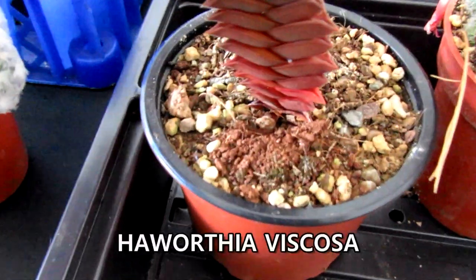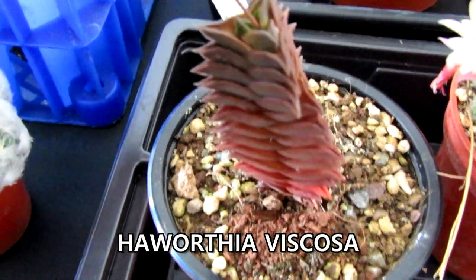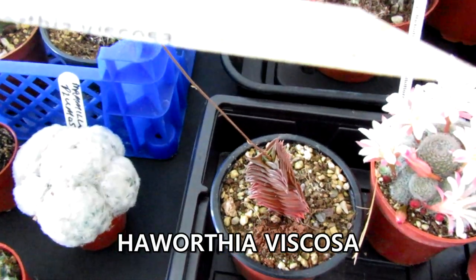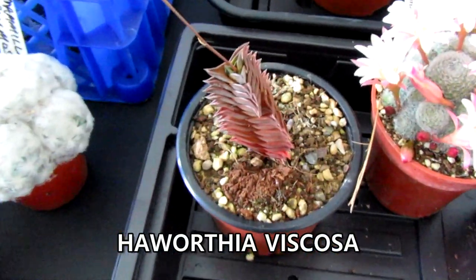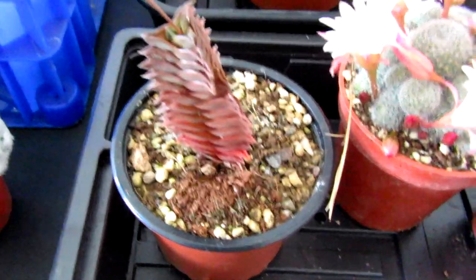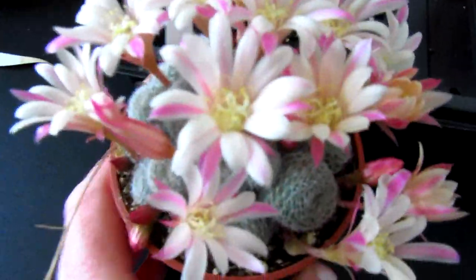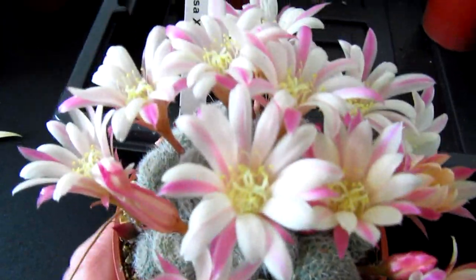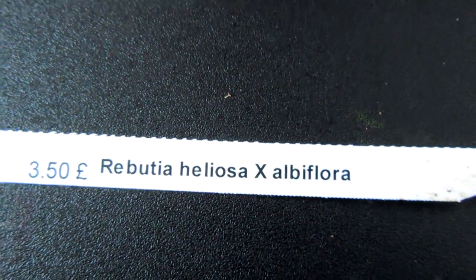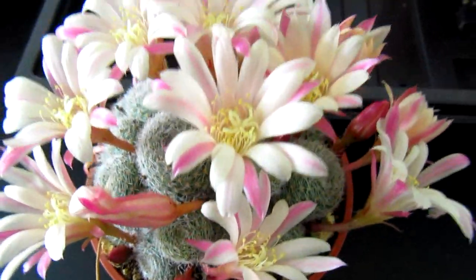And this one here — I absolutely love this. I think that's a Haworthia — the label's rubbed a bit; I think it's Haworthia viscosa, maybe pronouncing that wrong. If I pull this one forward you can see the stunning flowers on this Rebutia — absolutely stunning flowers, with a few buds still waiting to open.